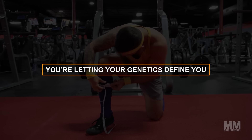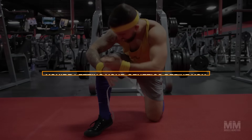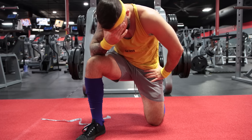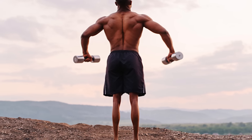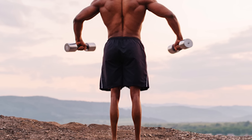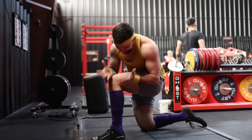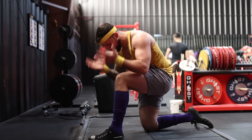Number five: you're letting your genetics define you. Some lifters' calf muscles can be the most visible example of not-so-great leg genetics — a jacked upper body, decent quads and hamstrings, and hashtag team no calves below the knees. While you can't change your genetics, you may want to make sure you're not leaning on genetics as an excuse.